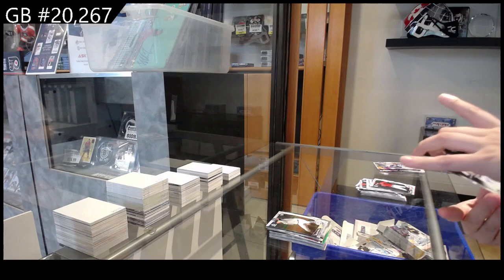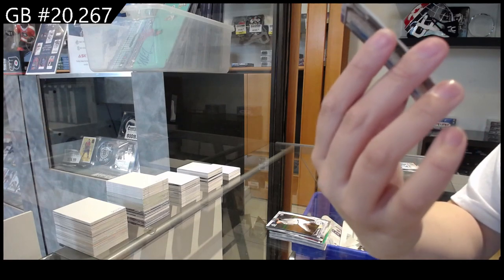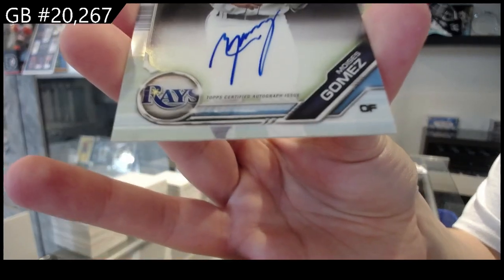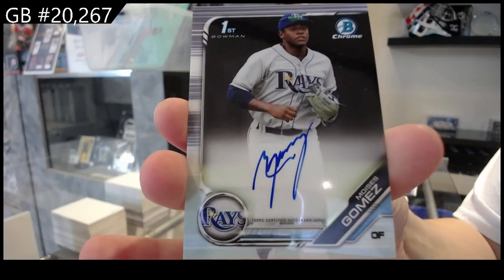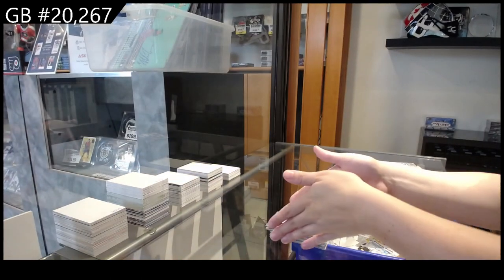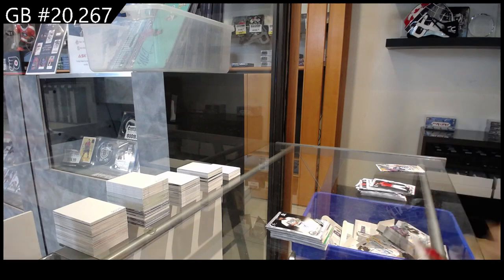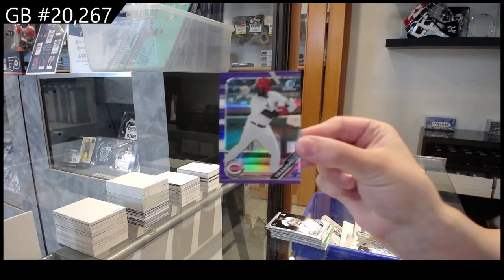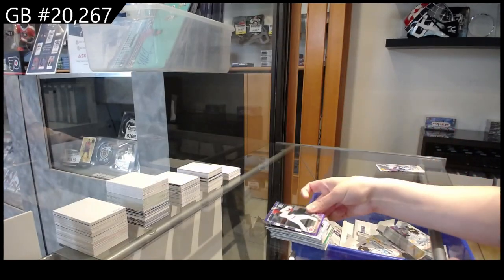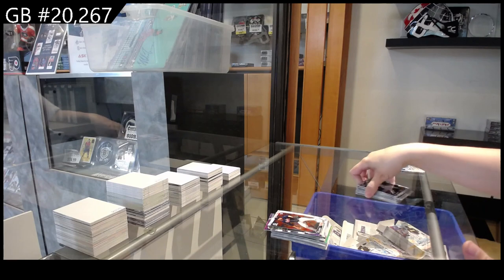We have a First Bowman auto of Moises Gomez for Tampa Bay. Purple numbered to 250 of Taylor Trammell for the Reds, and a rookie of Bryce Wilson for Atlanta.